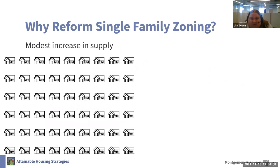As Todd walked through in his analysis, we think small-scale attainable housing types will have a modest impact on housing supply, and we think that's okay. We think reforming single-family zoning is an important but incremental step that will not significantly change our neighborhoods overnight. As Todd highlighted, we think some of these homes will still be replaced by large detached replacement homes, but our hope is that over time, some will be replaced by small-scale attainable housing.